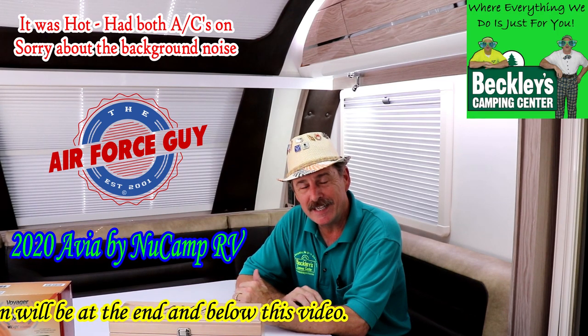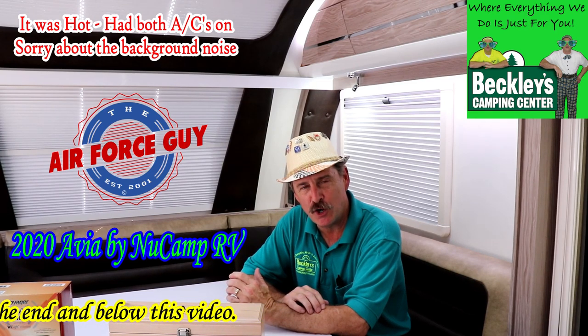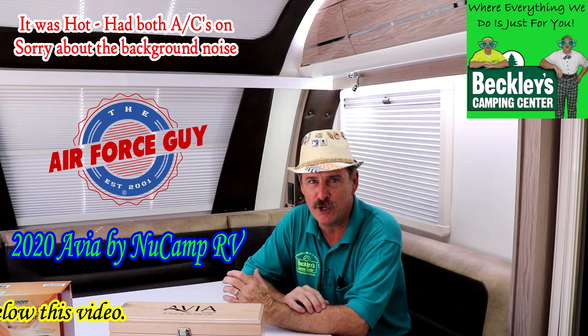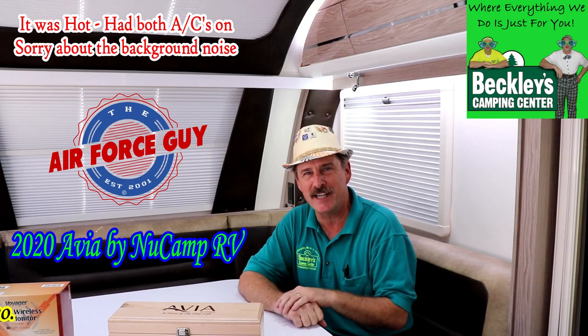For more information on this camper or any others, be sure if you call, if you email, or if you stop by Beckley's Camping Center, you do ask for Paul, the Air Force guy. I do appreciate you watching, but let's get onto this video.